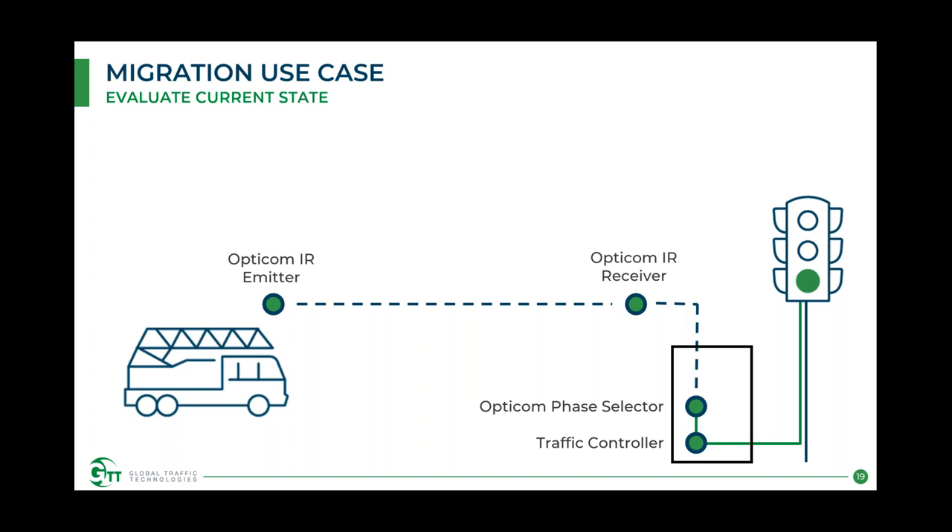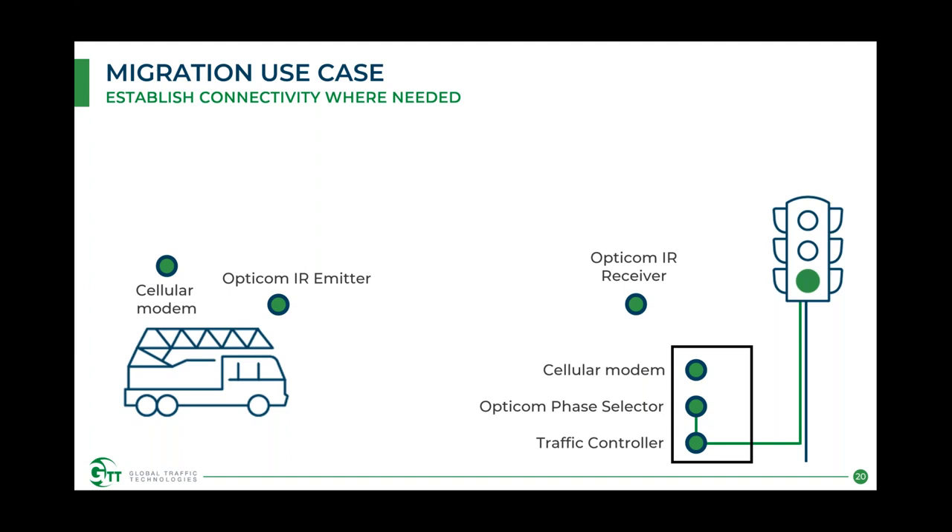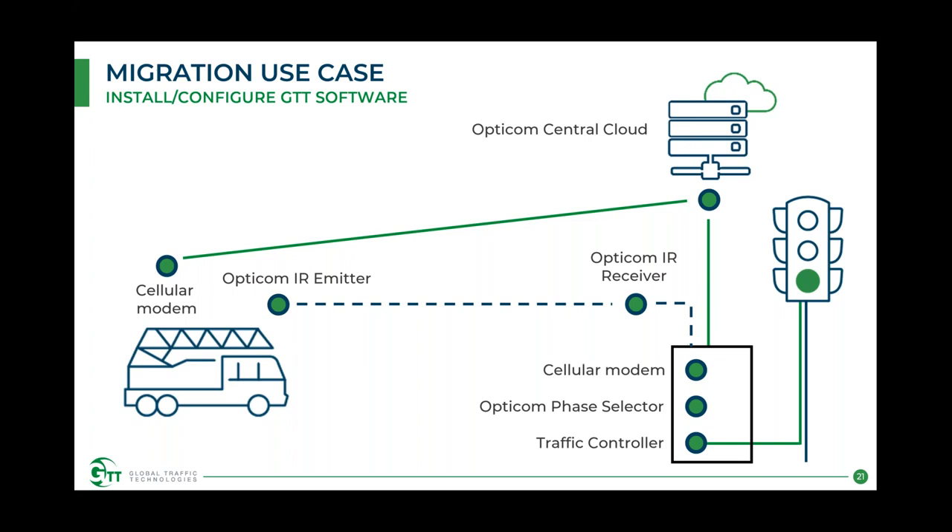Walking through how that migration works: you start by evaluating the current state — IR emitters on vehicles, IR receivers at intersections, an OptiCom phase selector receiving the IR signal, wired via discrete to a traffic controller. You then establish connectivity by adding a cell modem to the vehicle and network connectivity at the intersection — which could be existing fiber, Wi-Fi, or cellular. We're not necessarily removing the IR — that can remain for mutual aid — but we go primary with the cellular data connection. The cellular modem connects to our central cloud, which communicates back down to the phase selector and traffic controller at the intersection, while keeping the IR emitter as a backup and mutual aid option.